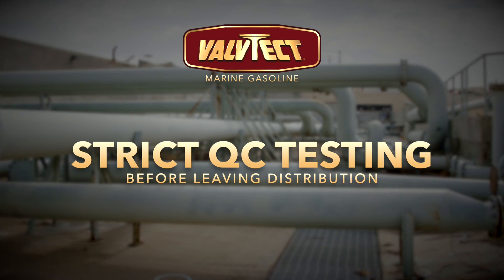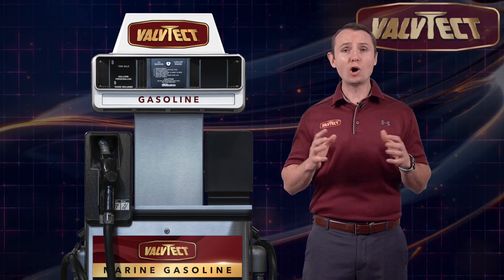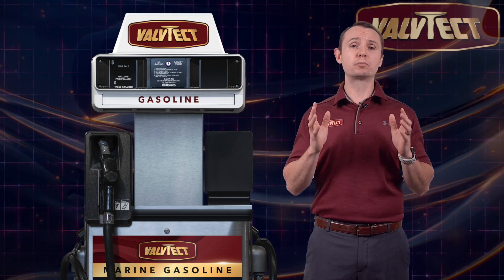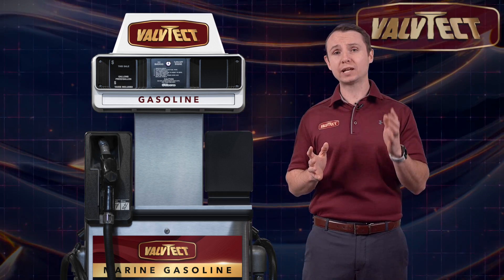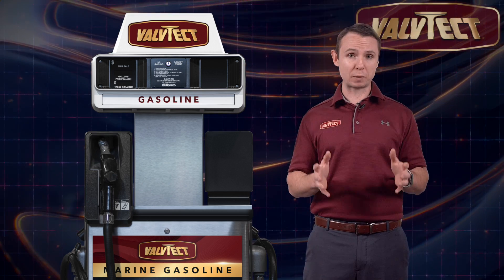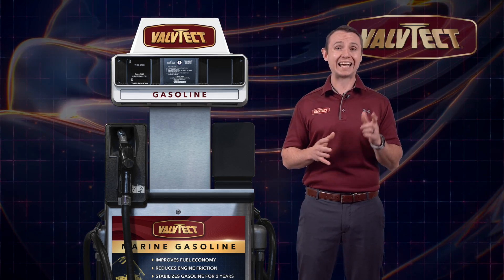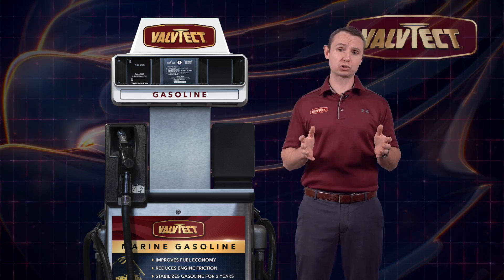That fuel is then sold to Valtek certified marinas. All certified marinas are inspected at the pump to ensure proper filtration, which prevents water and particulate matter from reaching the dispenser. Each of these certified marinas undergoes annual sampling and testing of their fuel storage tanks.